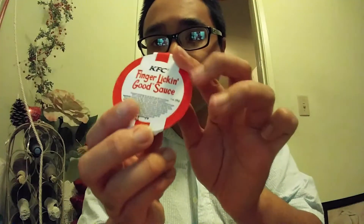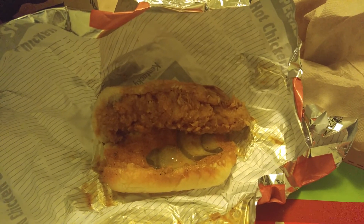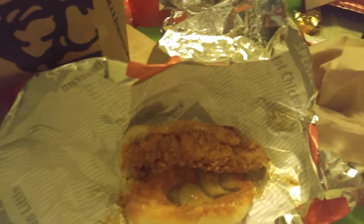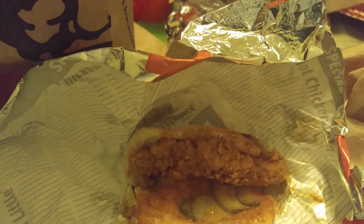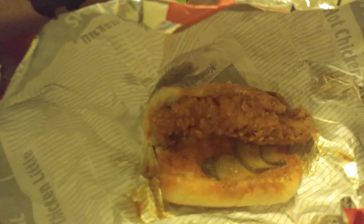It's Rovin from Bro Interviewing Race. I am here with KFC's Georgia Gold Chicken Littles. I got two of them for about $3.28. And I also got some finger lickin' good sauce. I've never had this, so we're going to give this a shot with the Georgia Gold Chicken Littles. For $3.28.